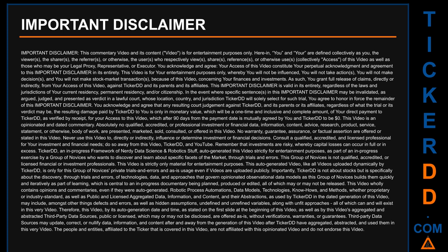You grant full release of claims directly or indirectly from your access of this video against Ticker DD and its parents and affiliates. This important disclaimer is valid regardless of the laws and jurisdictions of your current residency, permanent residency, or citizenship. In the event where specific sentences in this disclaimer may be invalidated in a lawful court — whose location, country, and jurisdiction Ticker DD will solely select — you agree to honor the remainder. Any resulting damage paid by Ticker DD to you is only a one-time, inclusive, and complete amount equal to your direct payment to Ticker DD for access to this video, which after 90 days from the payment date is mutually agreed to be zero dollars.